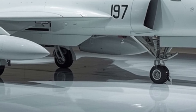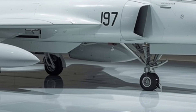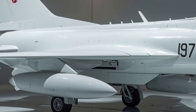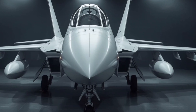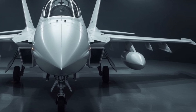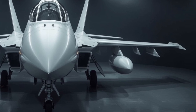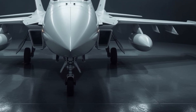Even the ejection seat is now lighter and faster in deployment, adding an extra layer of survivability. The 2026 JF-17 Thunder is not just an upgrade — it's a declaration that an affordable, lightweight multi-role fighter can still dominate in a world filled with heavy and expensive aircraft. With a stealthier design, better thrust, enhanced avionics, and smarter weapon systems, the JF-17 Thunder proves that evolution is just as powerful as revolution. Thanks for watching Legendary Machine — don't forget to like, comment, and subscribe for more detailed reviews of the world's most extraordinary aircraft.